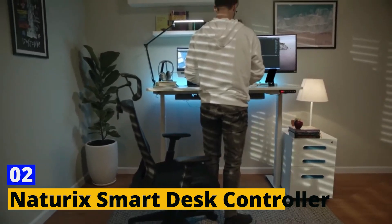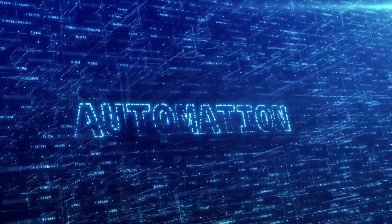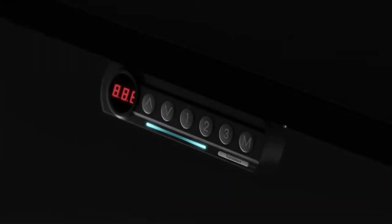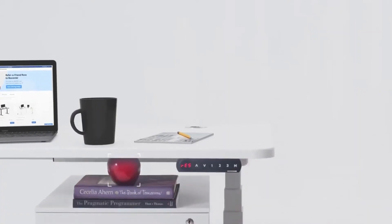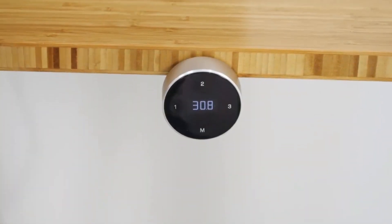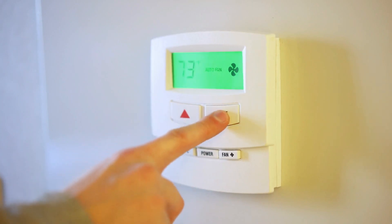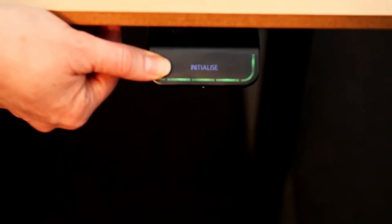Number 2: Natrix Smart Desk Controller. Welcome to the future of home automation with the Natrix Smart Desk Controller. This isn't just a gadget — it's your personal home assistant. From the moment you wake up, Natrix is there to make your day smoother. It can control your lights, manage your home temperature, and even open your garage door. It's like having a personal assistant who knows exactly what you need, even before you do.